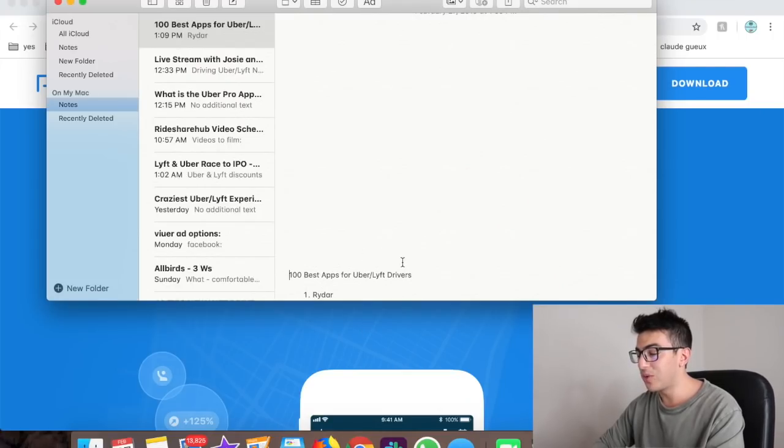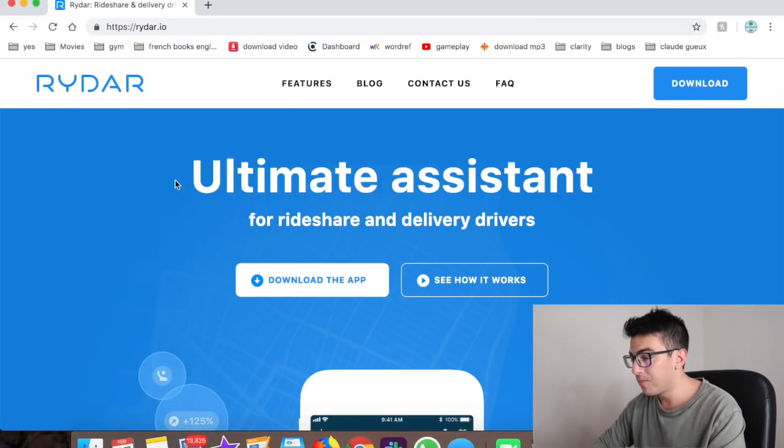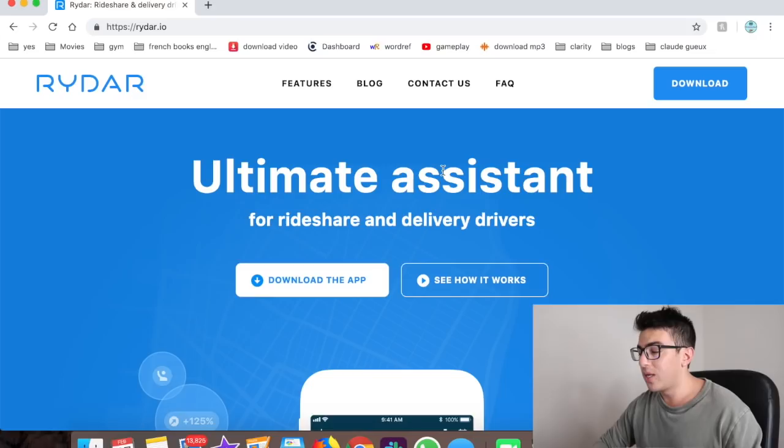I'm also giving away a car at 10,000 subscribers, so make sure to stay tuned for that and subscribe if you want to win. I'm going to link up my computer so we can go through the 100 different apps — it's going to take a while, so grab a snack, sit back and relax. Let's get right into it. Number one is Rider.